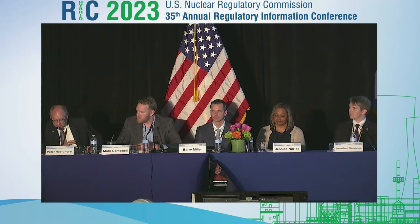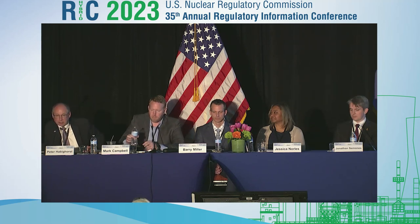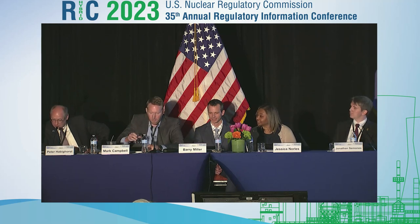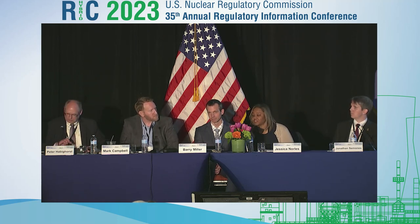The next question for Jessica: does a 123 agreement requirement apply to the export of advanced reactor technology? If we're talking about technology and the intangibles, you do not need a 123 agreement to transfer technology — you just need a Part 810 authorization. You don't need a 123 to begin the process. For U.S. vendors, Part 810 is the first consideration when considering the market. You do not need a 123 for the transfer of nuclear technology.